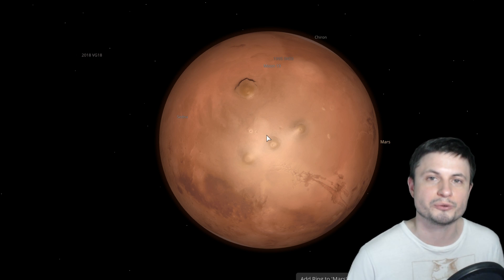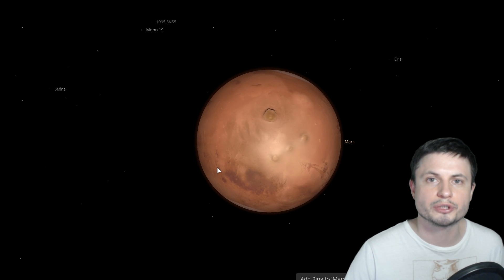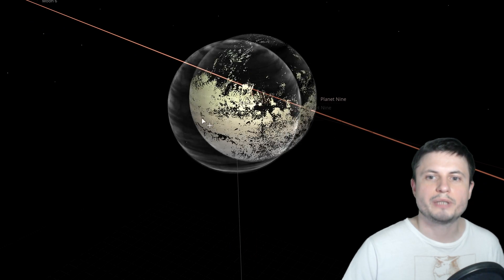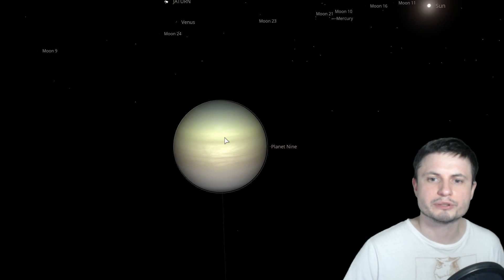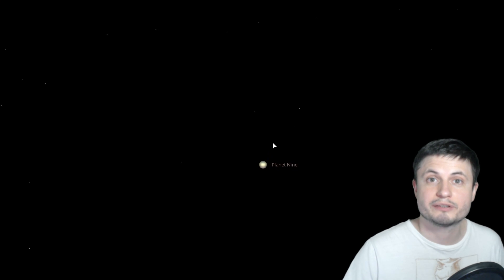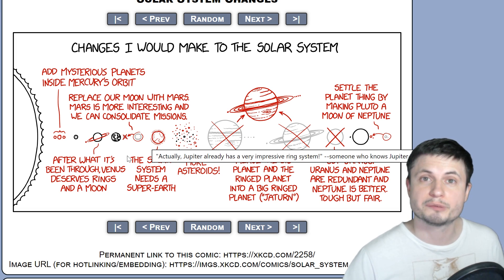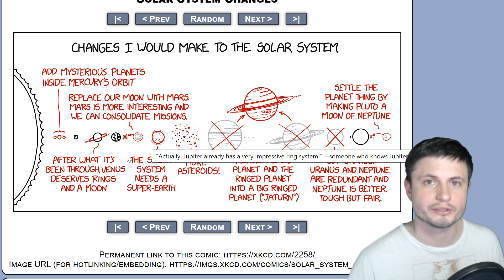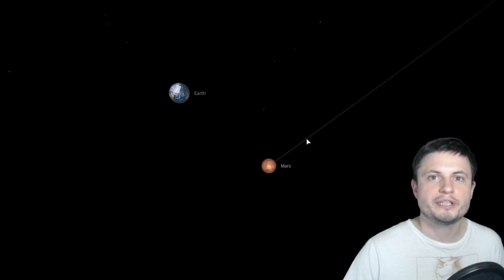We don't know what happened to our super-Earth, but we believe we used to have one. Some people believe that the mysterious Planet 9 that we're still looking for could be that super-Earth. So let's place Planet 9 in the location where Mars used to be, and we'll come back in a few minutes to see what happens — it might actually warm up and turn somewhat interesting. But what about Mars itself? We're going to replace our moon with Mars, because we don't really need our moon, but we'd like to explore Mars. By placing Mars closer to Earth, it makes it so much easier to do so.